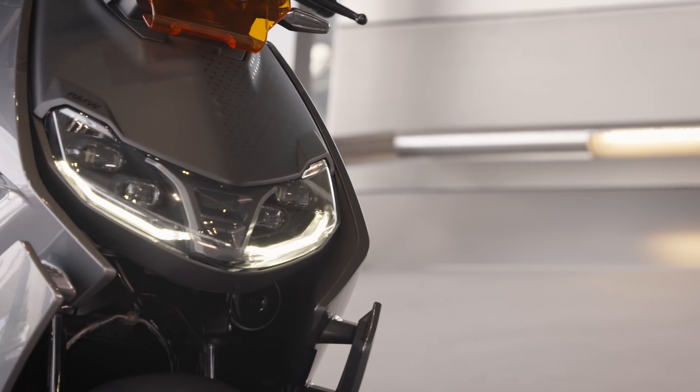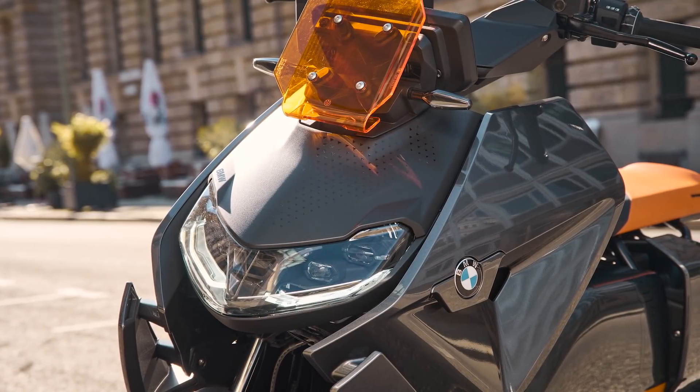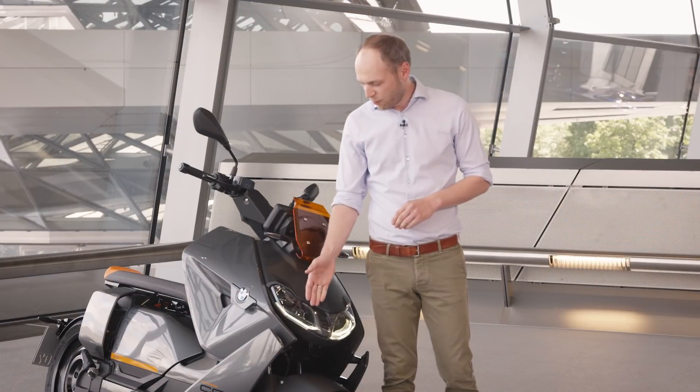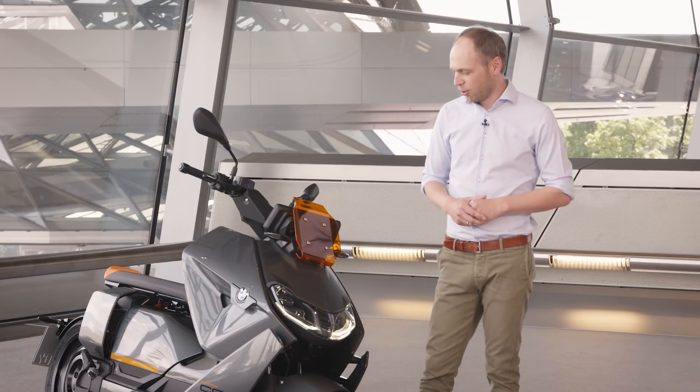First of all, in this model you can see we have the new cornering headlight, exclusively on this scooter, also equipped with the daytime running light for a perfect look on the bike.